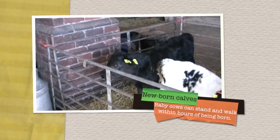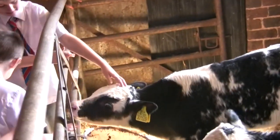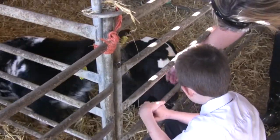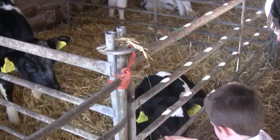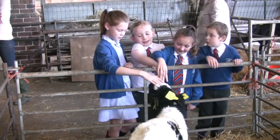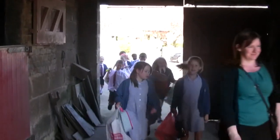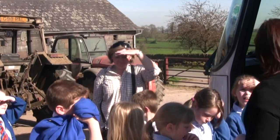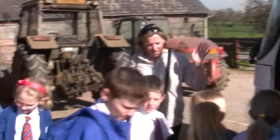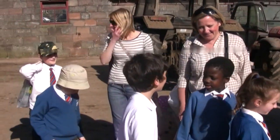Emily takes the children to another shed to see the newborn calves, some born only a week ago. It is then time for the children to leave the farm. They change out of their boots and head for the coach. The children have seen lots of interesting things: where the cows live, what they eat, how the cows are milked, and what happens to the milk. It has been a great day.